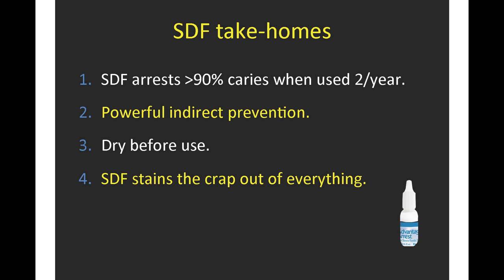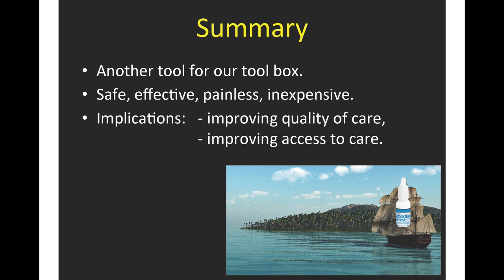Our take-home messages are as follows: Silver diamine fluoride arrests greater than 90% of caries when used twice or more per year. There is powerful indirect prevention — application to caries lesions only prevents cavities in other teeth. Remember to dry, dry, dry the lesion before application. Silver diamine fluoride will stain everything, so take great care. In summary, we are excited to share this as another tool for our toolbox. It is safe, effective, painless, and inexpensive, with great implications for improving the quality of care and access to care.